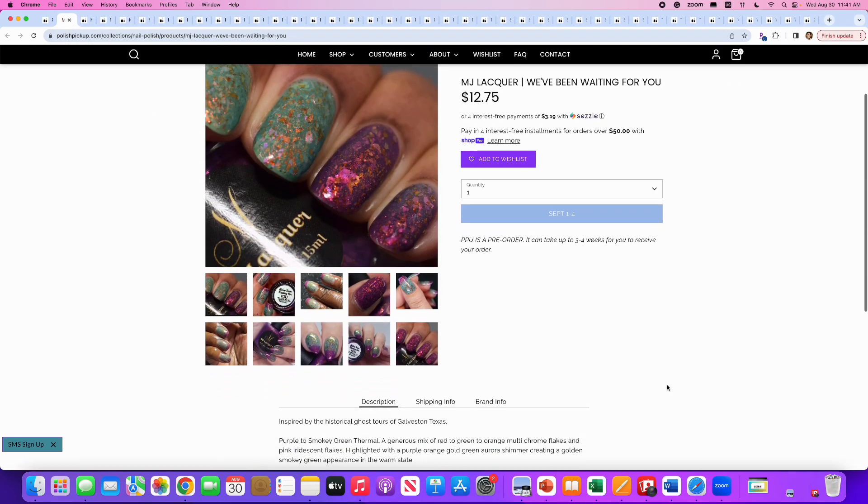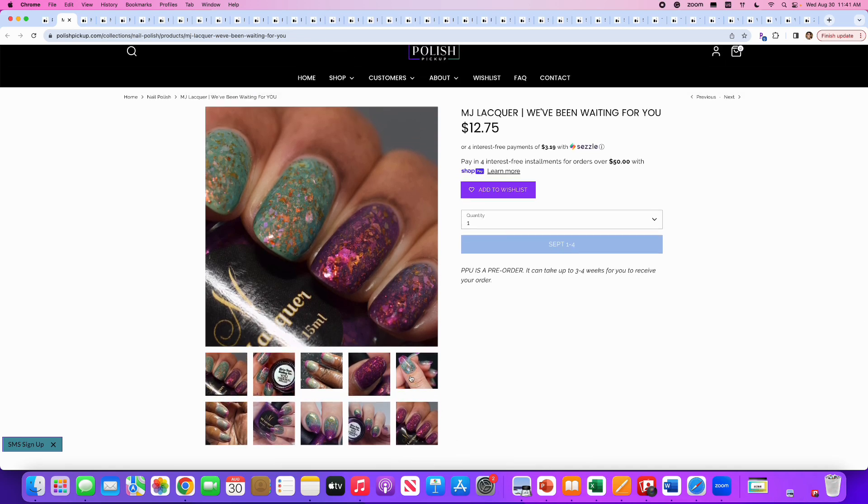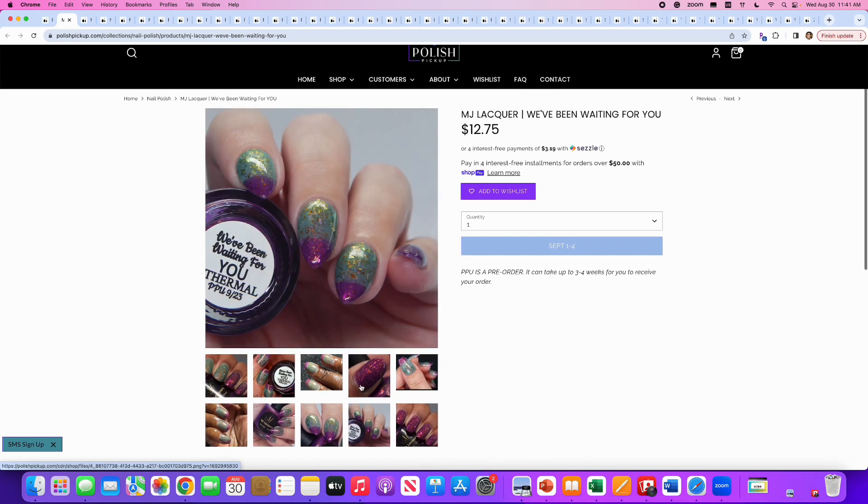MJ Lacquer, We've Been Waiting for You, inspired by the historical ghost tours of Galveston, Texas — I've never been to Galveston. It's a purple-to-smoky-green thermal with a generous mix of red-to-green-to-orange multi-chrome flakes, pink iridescent flakes, and a purple, orange, gold, and green aurora shimmer creating a golden smoky green appearance in the warm state. I like the shift from the magenta to green, but I won't use a thermal before it dies, so we'll say no.